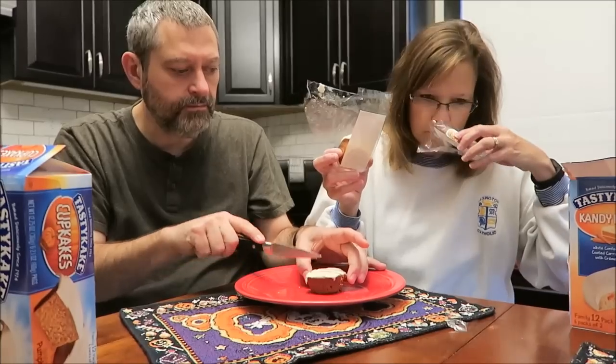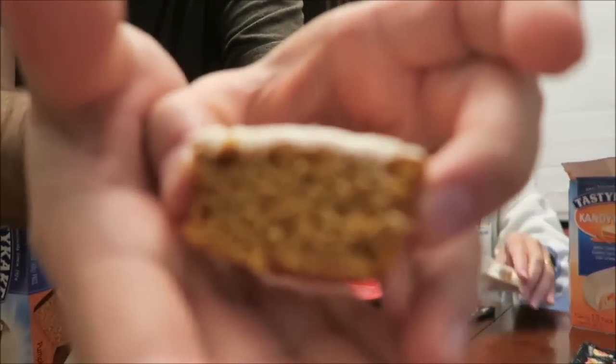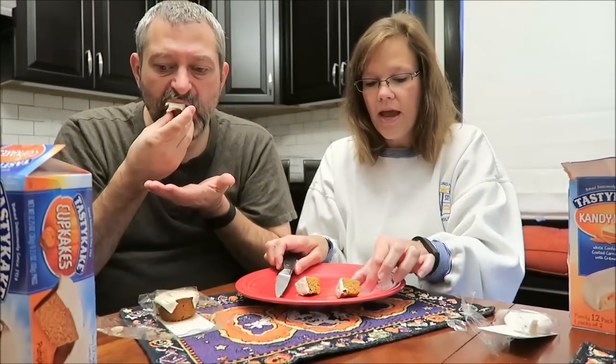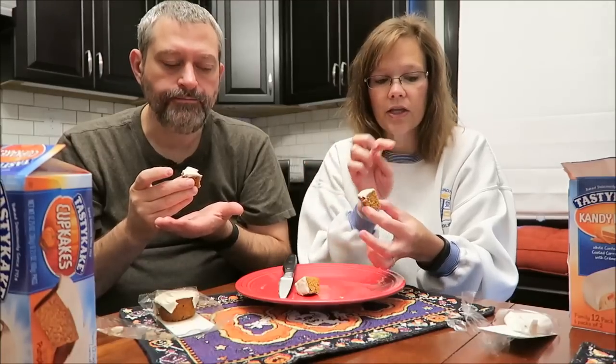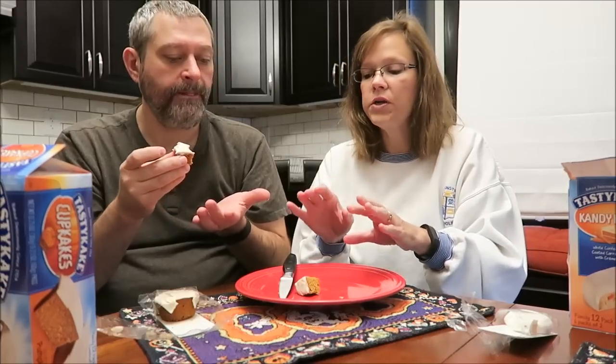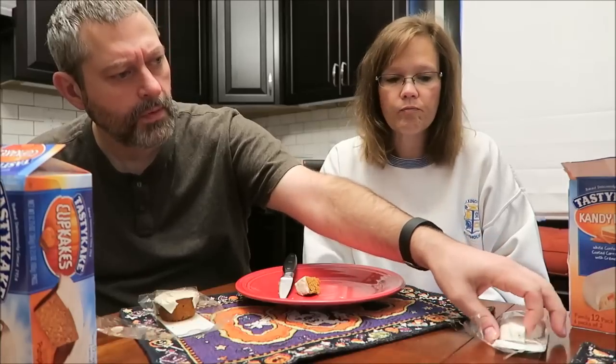This one definitely smells like it has a stronger spice to it. I noticed right away that the icing layer is not quite as thick as it is on the candy cake — though it's still pretty thick once you eat it. That's really good — it's excellent! It tastes like a really good pumpkin roll. Very good, yeah.